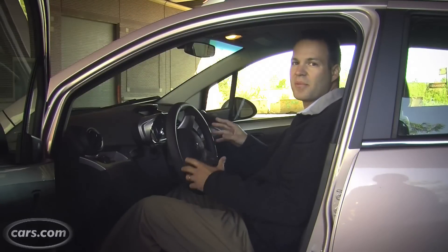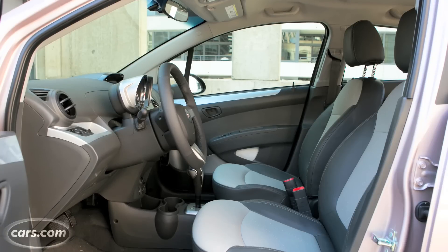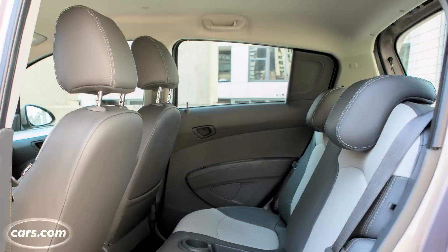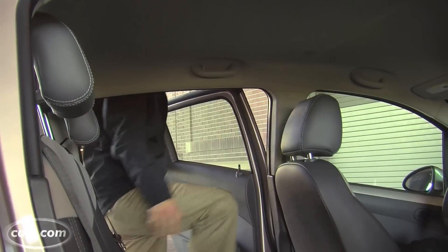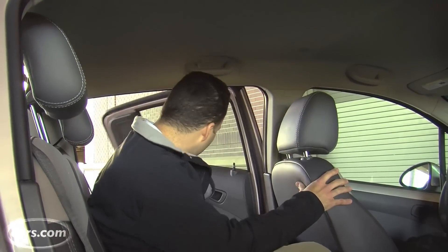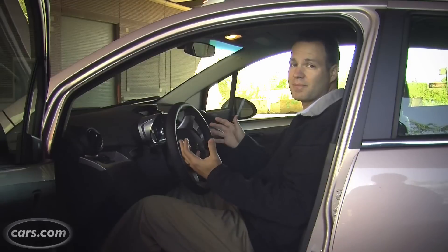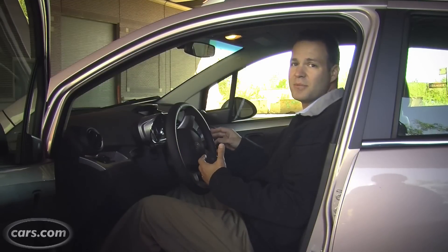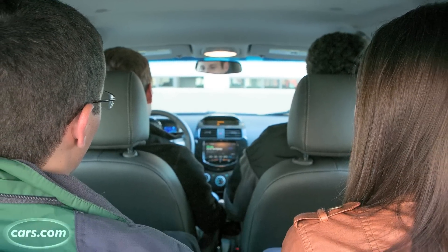The big size surprise comes inside, where it has much more passenger volume than Scion's iQ. And believe it or not, it has just a little bit more passenger volume than Ford's Fiesta subcompact. It's the headroom and legroom that are competitive with subcompacts, so it's roomy there. But where the Spark comes up short, so to say, is in hip room and shoulder room — so when you actually have other people in here, you're a little closer than you want to be.